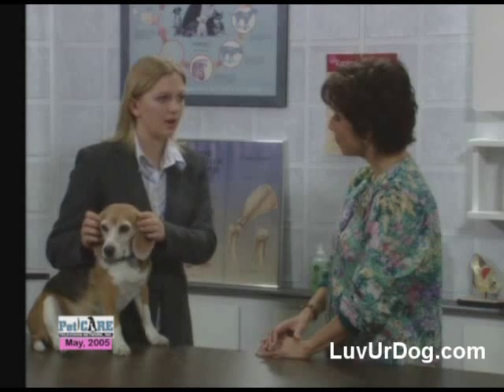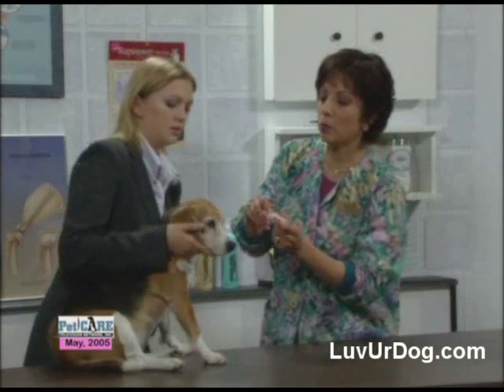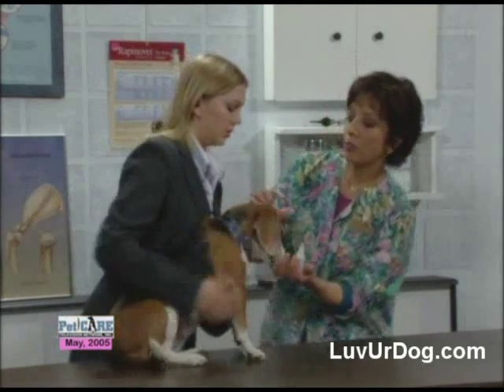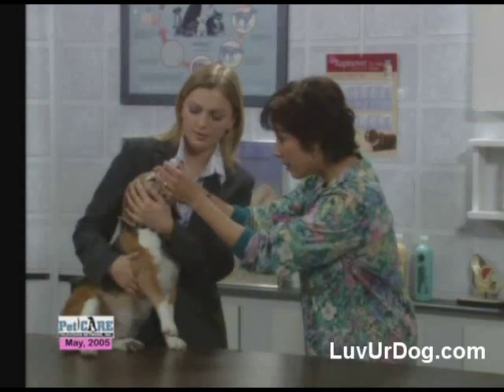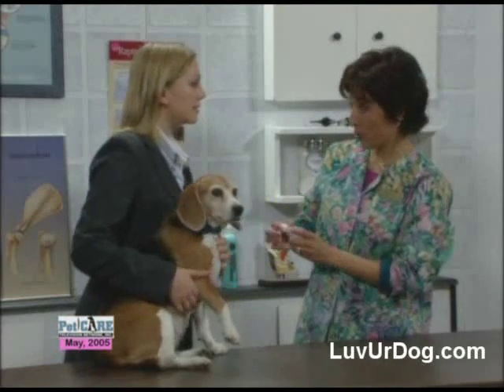How do we find out exactly what's wrong with her eye? What I'm going to do is first put a couple drops in her eye to anesthetize it. Then I'm going to take her back to treatment and do a special pressure test.